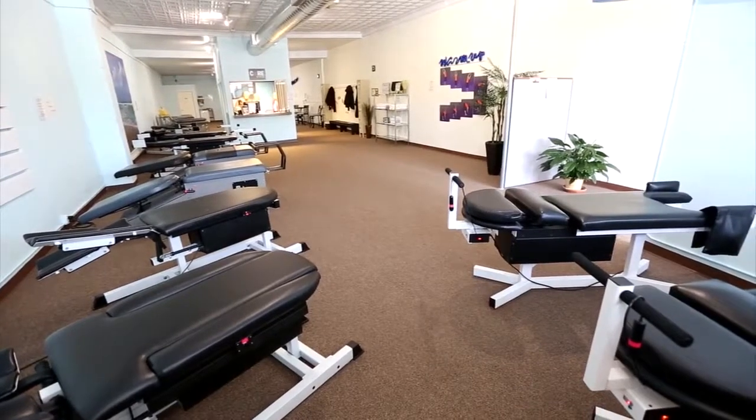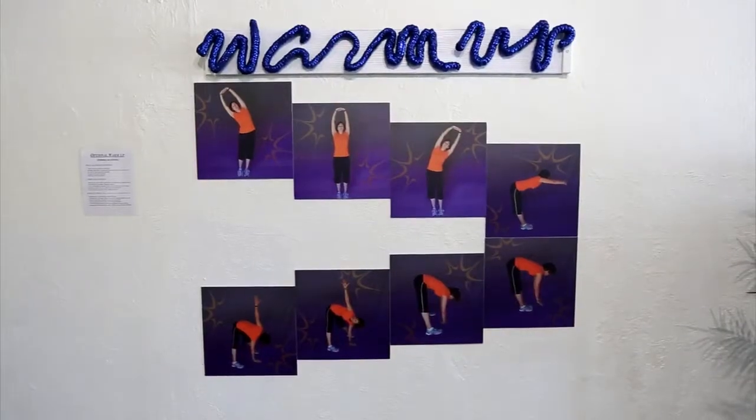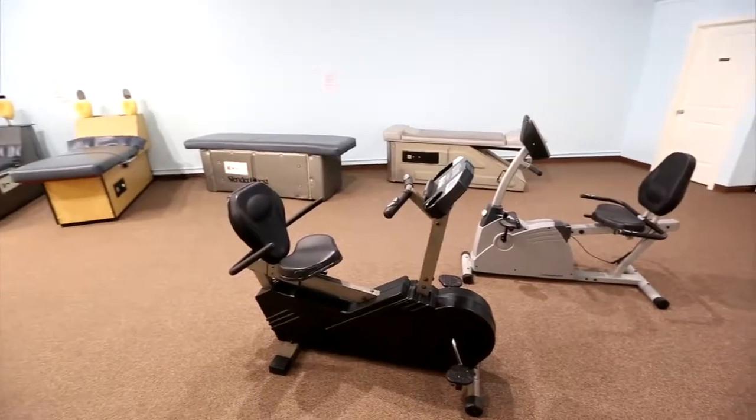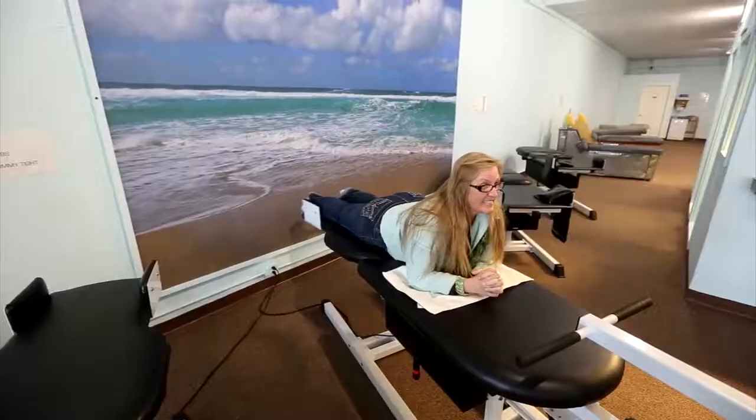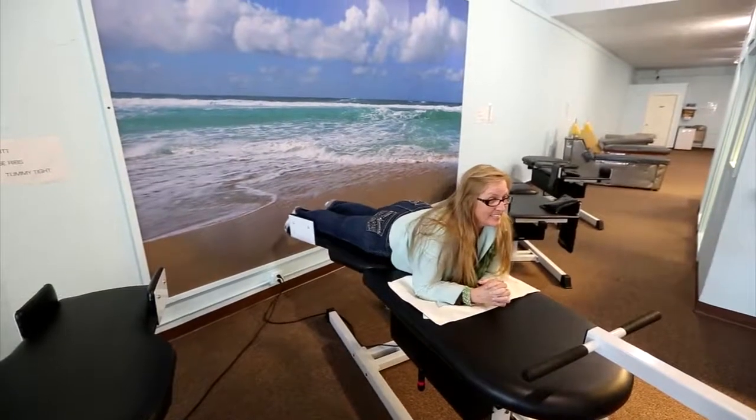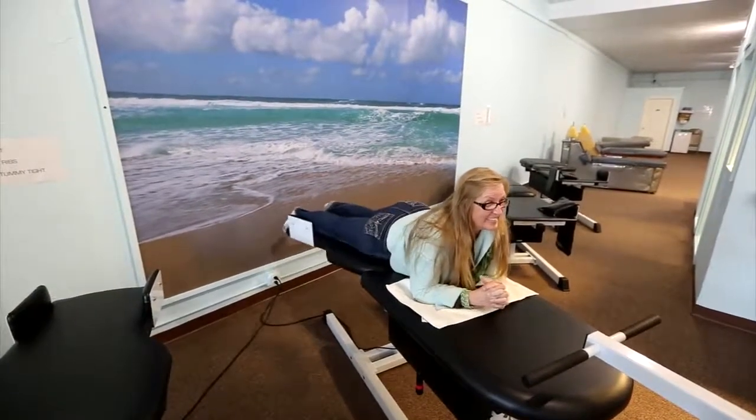Core Strong has three sets of toning tables, a total of 21 pieces of equipment, as well as recumbent bikes. The toning tables are designed to target different areas of the body, but with an emphasis on core muscles. The Browns hope their fitness center appeals to people who feel like they don't fit in at traditional gyms or fitness centers because of back or joint pain.